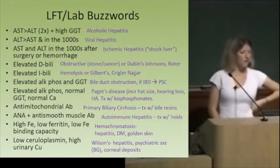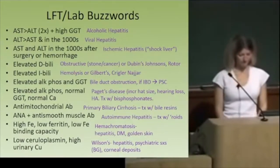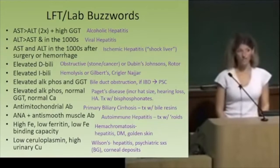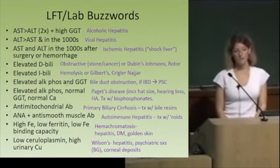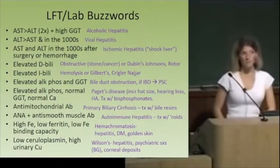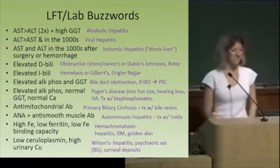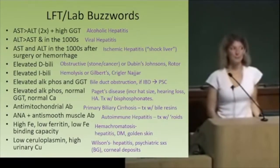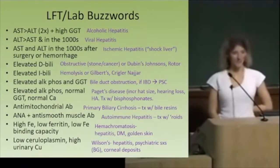What do you think of when your direct bilirubin is elevated? Obstruction — something wrong with the biliary tract, gallbladder, something of that nature. There are also some randoms: Dubin-Johnson and Rotor from Step 1. What about elevated indirect bilirubin? Gilbert's and Crigler-Najjar — those are the two randoms. What's more common? Hemolysis — hemolysis is more common.